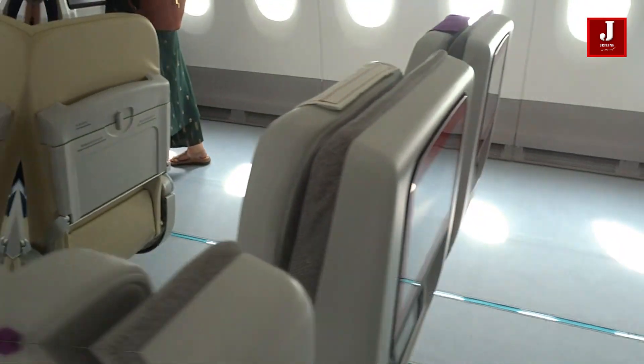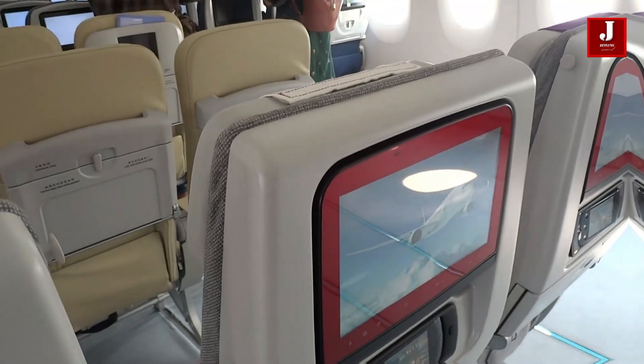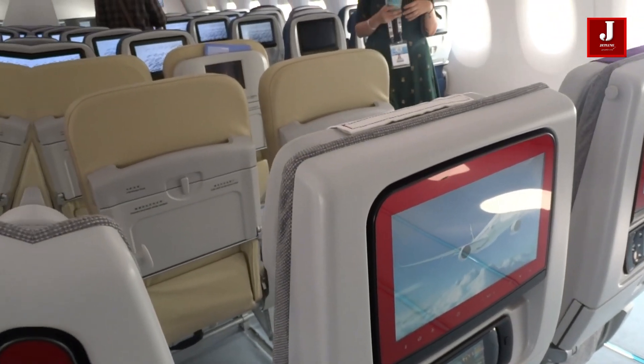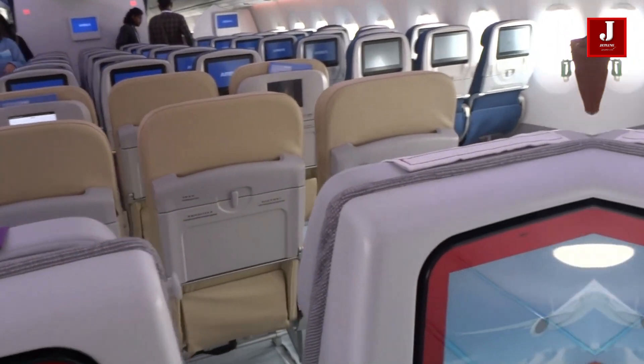Did you know that you may alter the color of the window screen on the A350? It features a third-generation electronic window that is well connected to the system and can be dimmed and brightened centrally.